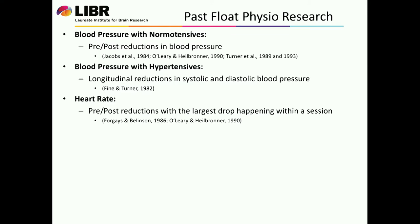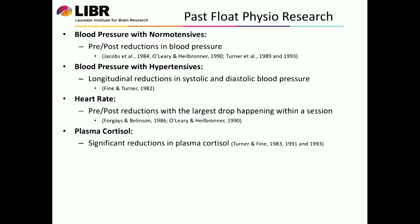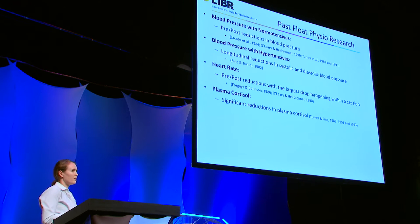There has been work with heart rate as well — basically how many times your heart beats per minute. Most of this work was done measuring heart rate or blood pressure before the float and then after the float, and there were some pre-post reductions in heart rate shown. Another important variable measured back in the 80s and early 90s was plasma cortisol. Cortisol is a stress hormone, so we can see why we might be interested in measuring it in the float environment. Tom Fine and John Turner showed significant reductions in plasma cortisol throughout a series of floats, from the beginning of the study to the end. While this is a really great place to start, there's a lot of work that needs to be done.